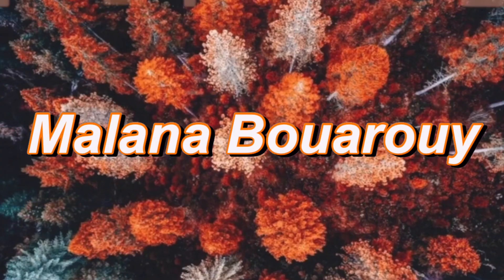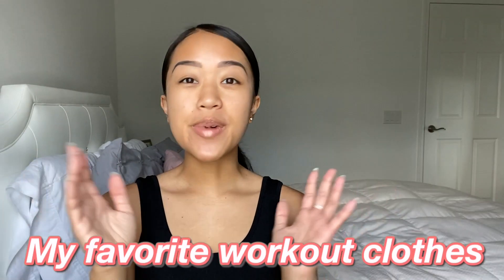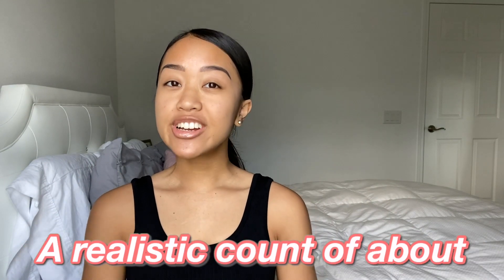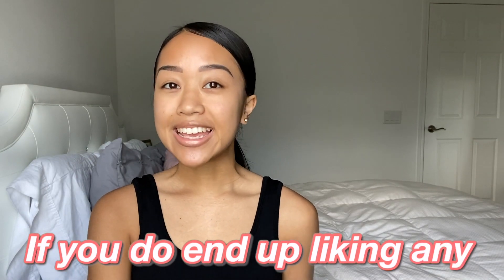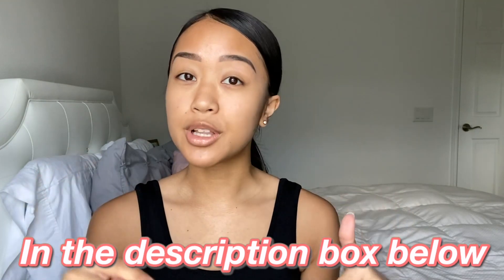Hey guys, it's Milana. In today's video, I want to share with all of you my favorite workout clothes from Amazon. I'm going to be showing you guys a realistic count of about five to six outfits. If you do end up liking any of these outfits, I will be linking every single one in the description box below so you guys can go ahead and click on those links.